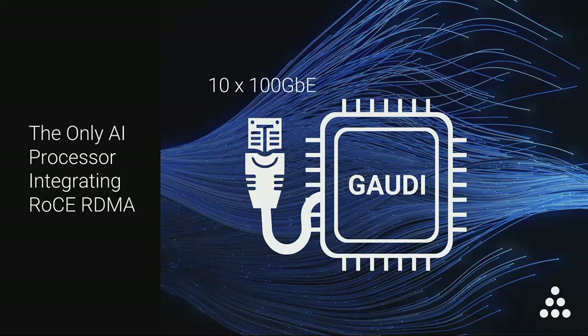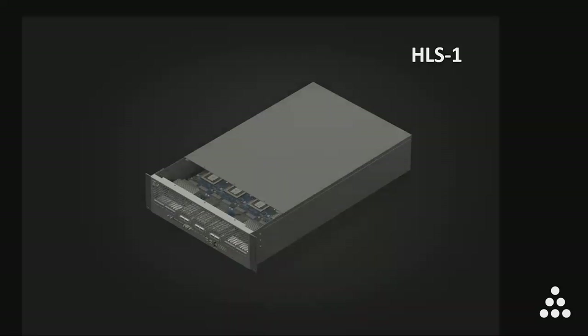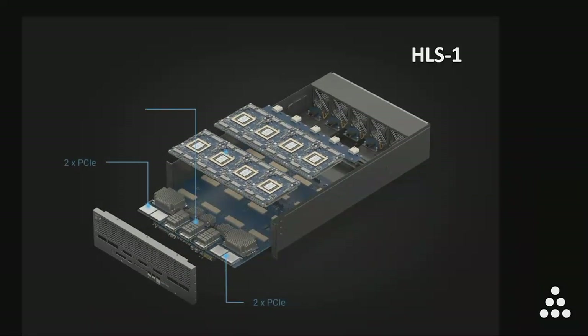With massive networking bandwidths of 10 ports of 100 gigabit Ethernet, data centers are able to use Ethernet networking as their scaling technology instead of relying on proprietary interfaces. On top of the Gaudi processor cards offered in industry standard form factors, Habana will also be offering customers a system called HLS1, Habana Lab System 1. HLS1 includes eight Gaudi mezzanine cards and offers interfaces of four PCIe ports and 24 ports of 100 gigabit Ethernet running the RoCE protocol.